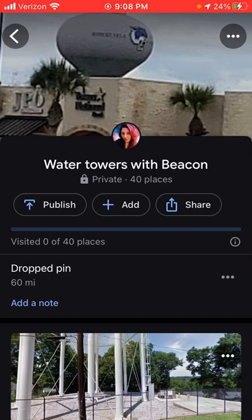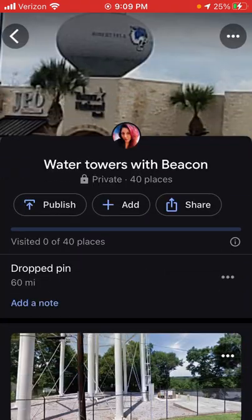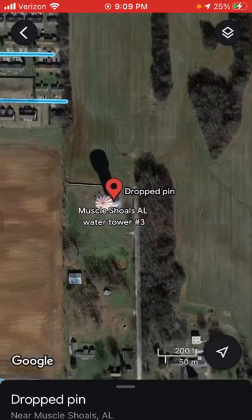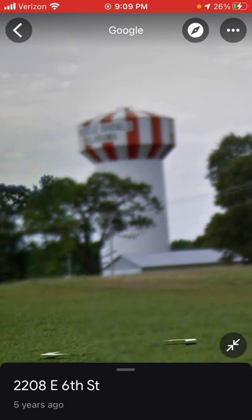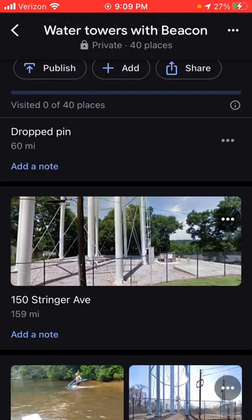Here's a remake of water towers with beacons — I got some new towers on the list. The closest one to me is in Muscle Shoals. There's a drone video of this water tower showing it has an LED beacon. It's white and red LED — I know it's not red-only since the video was taken at sunset and the beacon was flashing white. I'd say it's probably a modern LED because it looked like a single strobe.